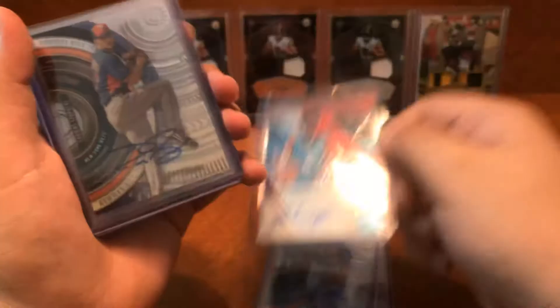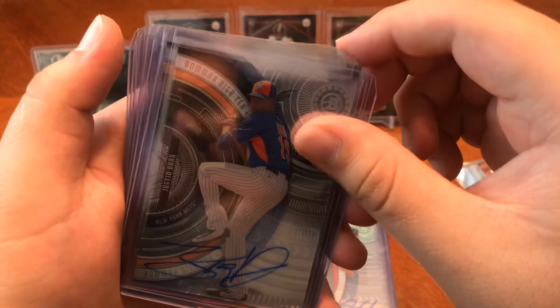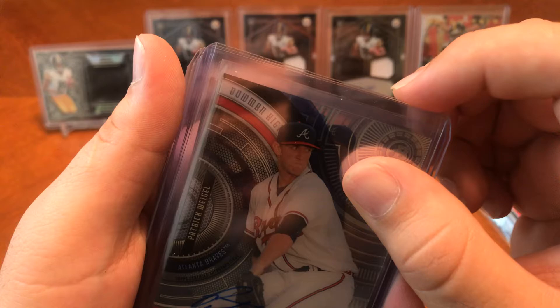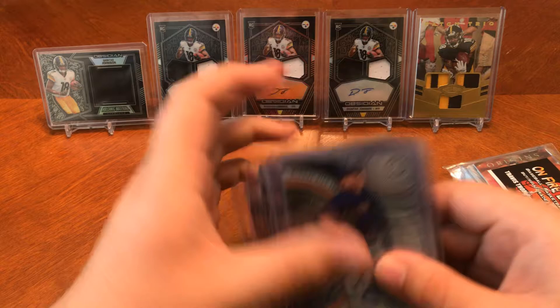You got Thomas from the Mets, Ian Anderson from the Braves, Justin Dunn from the Mets, Wilmer Becerra from the Mets, Patrick Weigel, Sean Newcomb, Ahmed Rosario again, and PJ Conlon. These are all the upcoming rookies of the year right here. Hopefully one of them does decent and it'll be worth something.